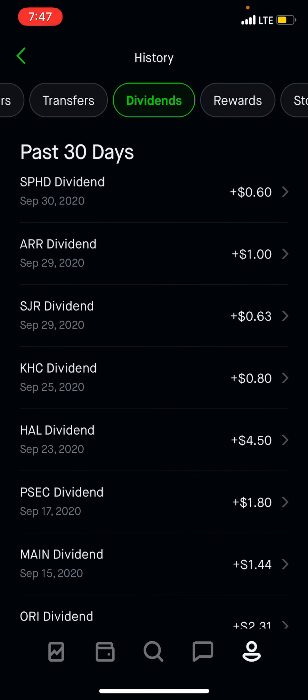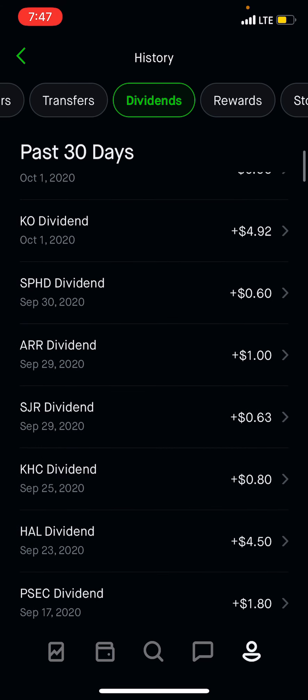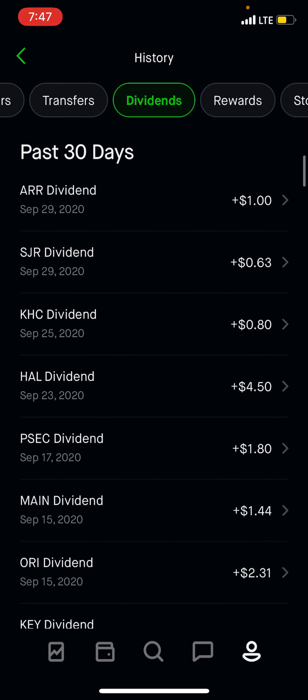KHC — that's Kraft Heinz — SJR, ARR, a dollar, SPHD — we'll count this one, that's a monthly — another $0.60. So the total that I made in dividend income last month was $30.53 with 17 companies paying.